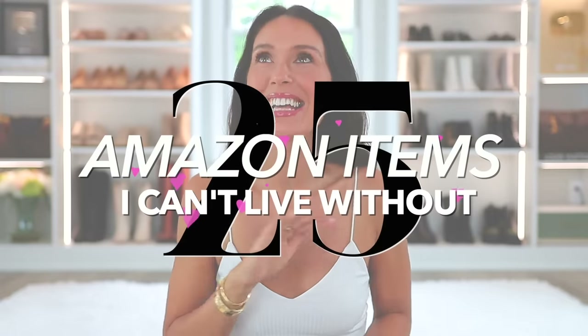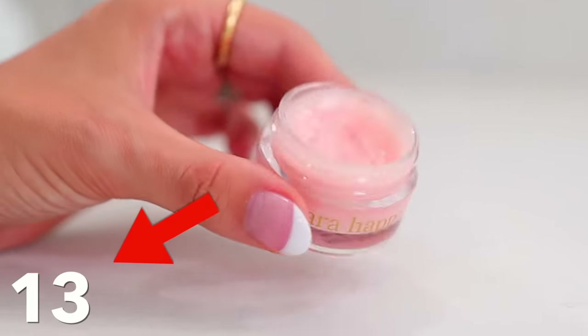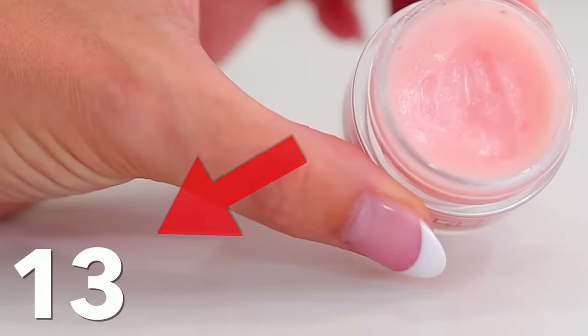25 Amazon items I can't live without — and that's totally a lie. I really could live without these, but I don't want to. They are awesome products that I swear by. I went through my whole house and pulled really random things, older and newer. Everything is from Amazon. This is not sponsored. I will have everything linked down below in the description box according to the number on screen, so it's very easy to shop.